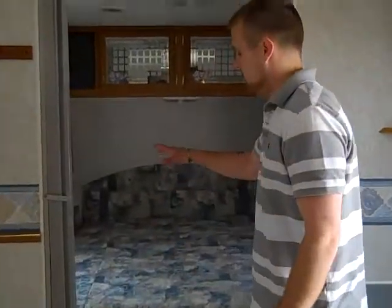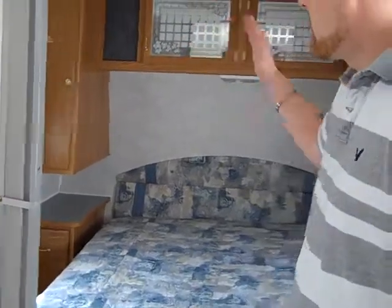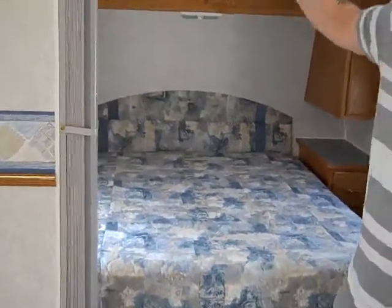Your master bedroom — you've got storage under the bed, storage on both sides, his and her shirt wardrobes or closets, and you've also got a little overhead storage here too.